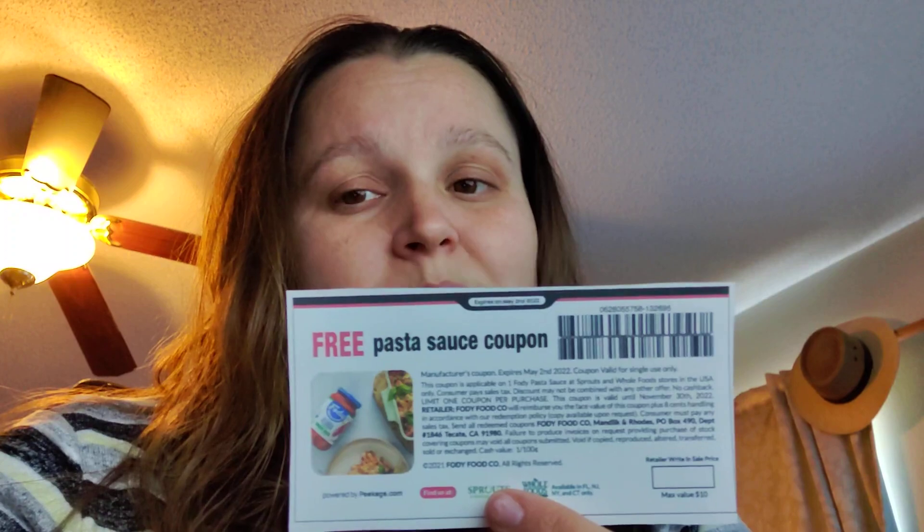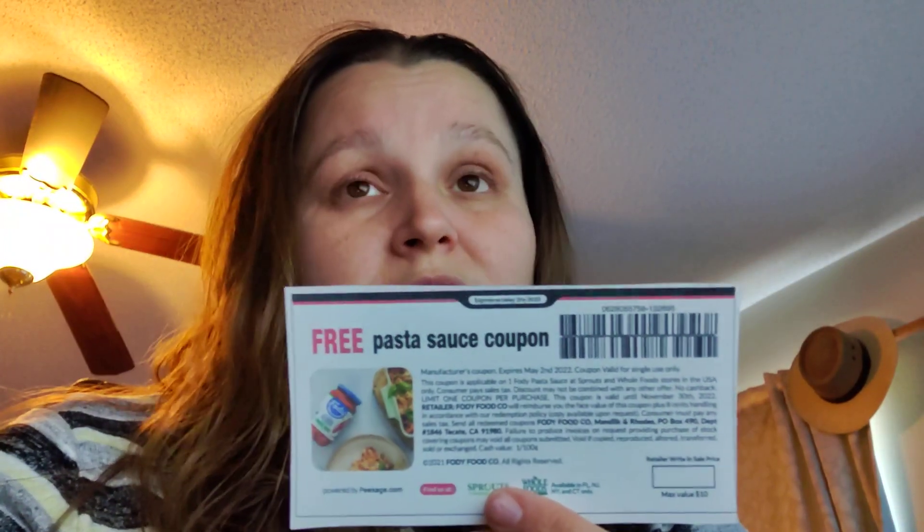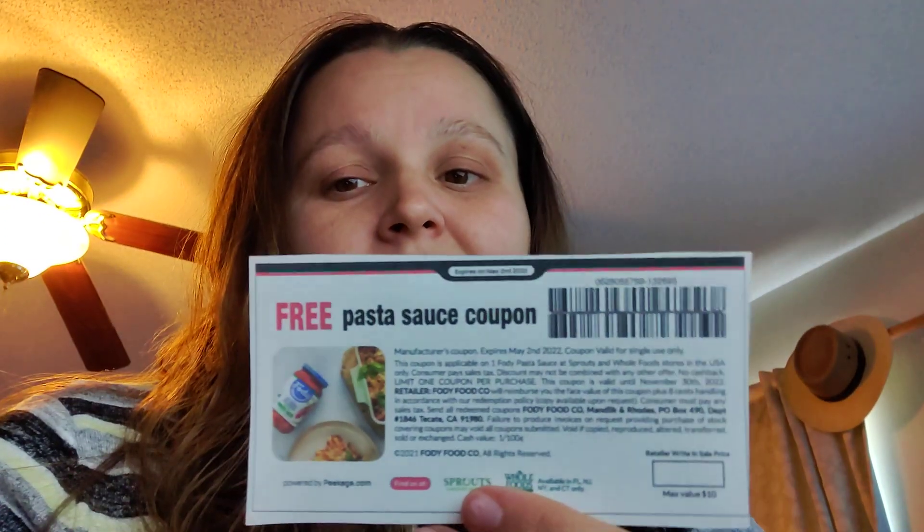One more thing I forgot to point out: most printable coupons have a pin number — this one does not. It's what's considered a PDF coupon, which means you can print it 5,000 times if you want. Please don't print it 5,000 times — it's very excessive. But I'm just saying there's no limit as to how many times you can technically print this because it's a PDF coupon. It is not unique; there is no such thing as copying a PDF coupon because it's not unique.